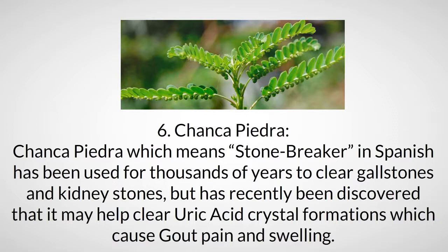Ingredient six: chanca piedra. Chanca piedra, which means 'stone breaker' in Spanish, has been used for thousands of years to clear gallstones and kidney stones. It has recently been discovered that it may also help clear uric acid crystal formations, which cause gout pain and swelling.